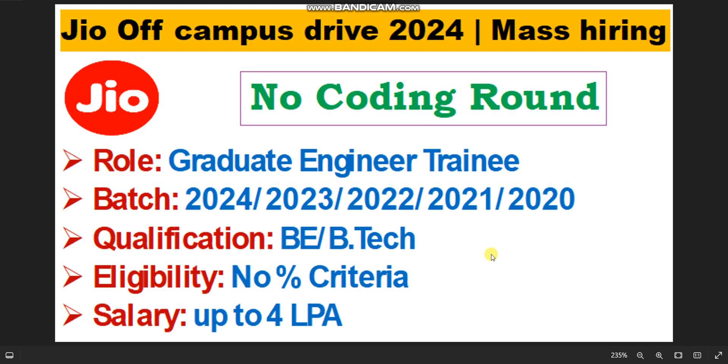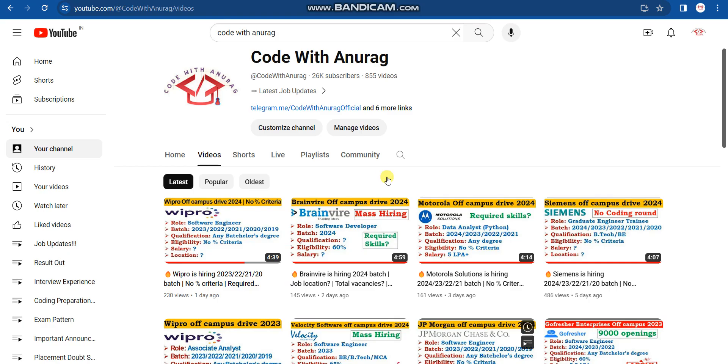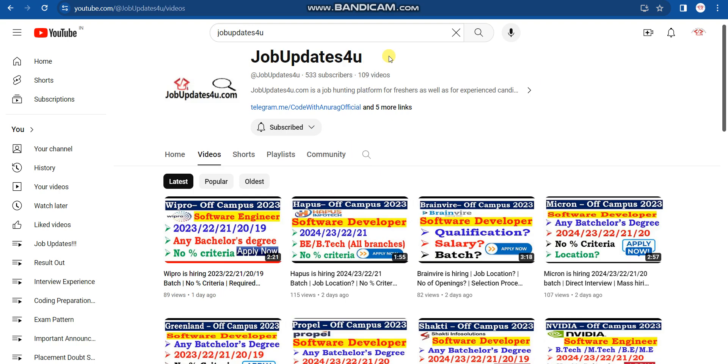In this video I will discuss what are the required skills, what is the selection process, and how to apply — everything will be covered. Please watch the full video. If you haven't subscribed to our Code with Anurag YouTube channel, please do subscribe. We also have another channel, Job Dates for You, where you will get daily latest job opportunities with placement preparation in Hindi, so please subscribe to that channel as well.